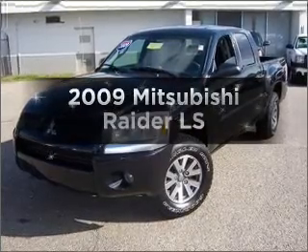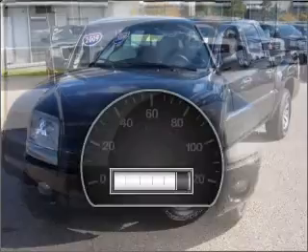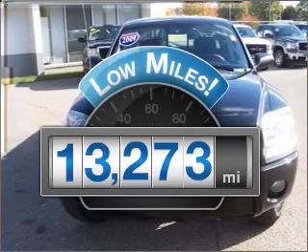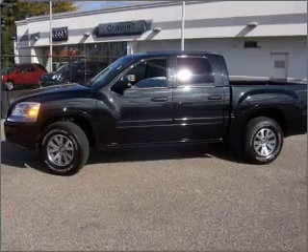Get noticed in this 2009 Mitsubishi Raider. This is the set of wheels you've been looking for. A low odometer reading makes this vehicle a great value at this price. With a solid six-cylinder engine connected to a smooth shifting automatic transmission,